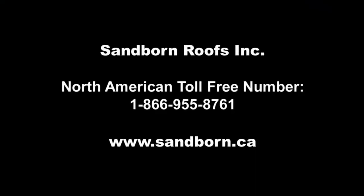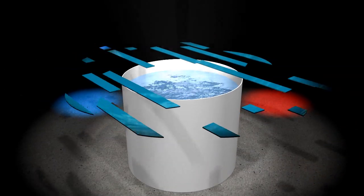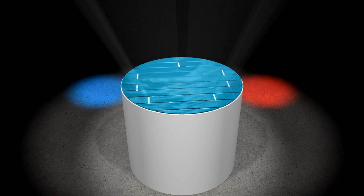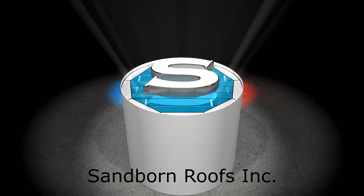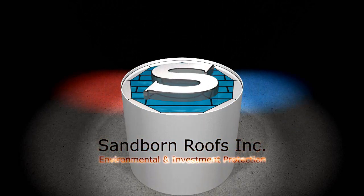To learn more about Sanborn floating roof systems or any of our other products or services, please contact us. Thank you.